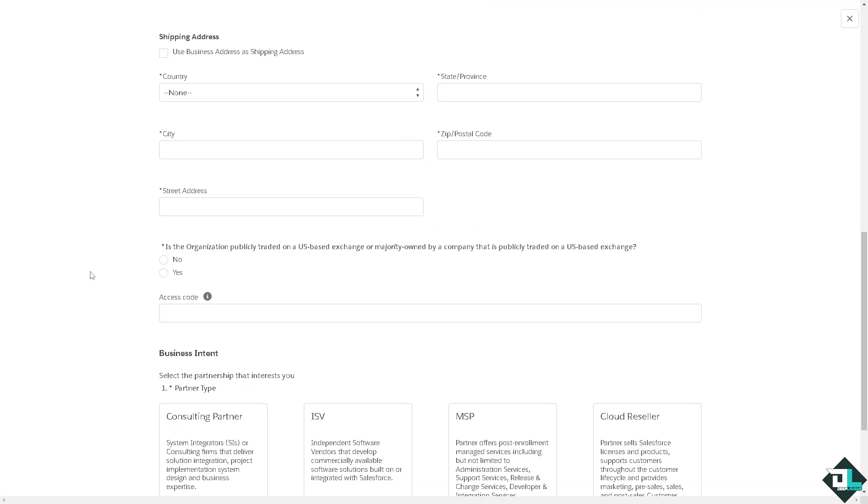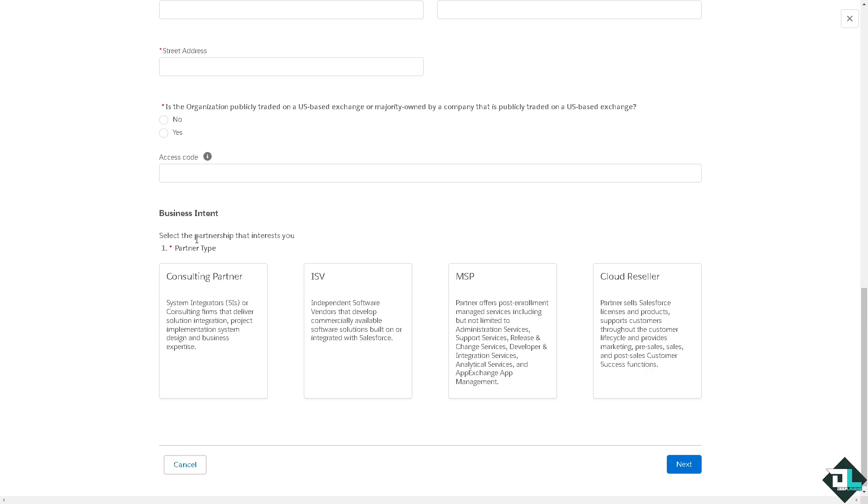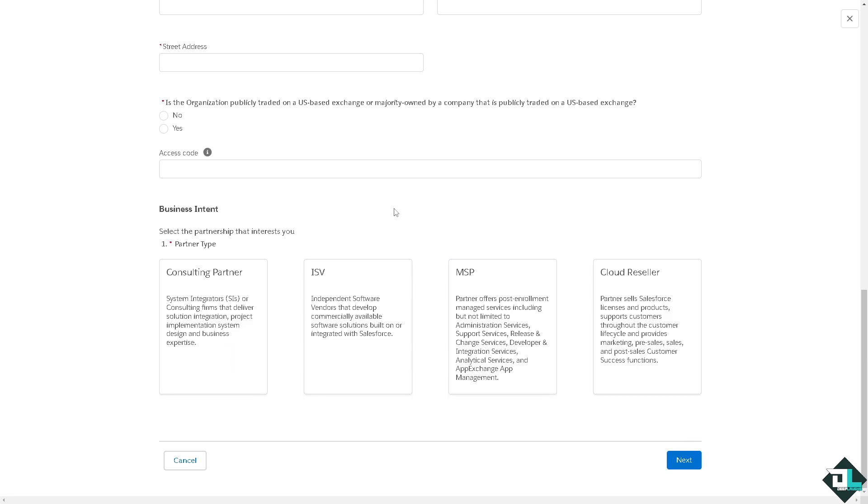There will also be questions about whether the organization is publicly traded on a US-based exchange or majority owned by another company — choose the appropriate option. You'll also need to provide an access code and business intent. Select the partnership that interests you. We're going to choose 'Consulting Partner' — for system integrators, consulting firms that deliver solution integration, project implementation, system design, and business expertise. Click on it and then click Next.